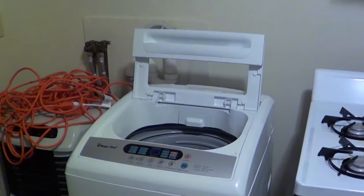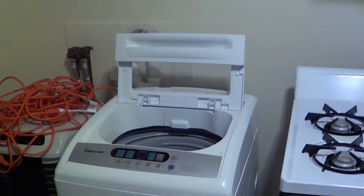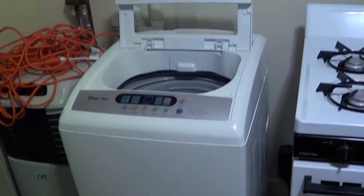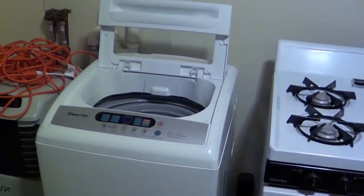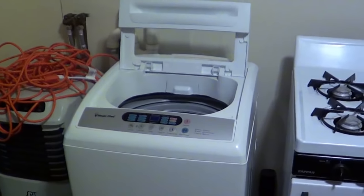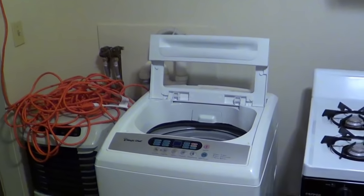If the geek house turns out to be a dud home-wise, I could always take this with me. And if my next apartment were to not have hookups, this thing in a pinch will hook up to a sink.